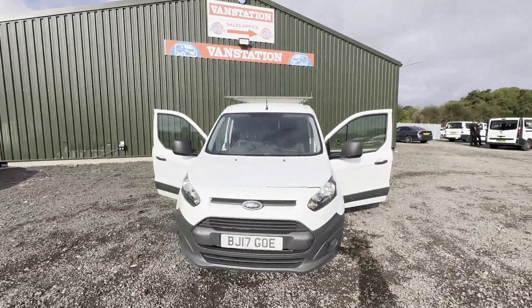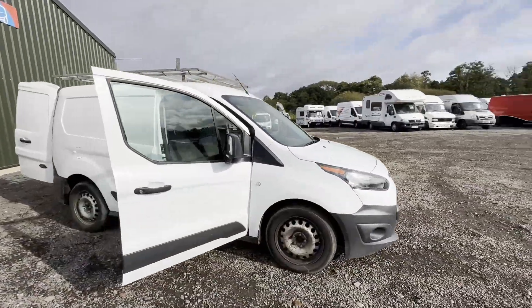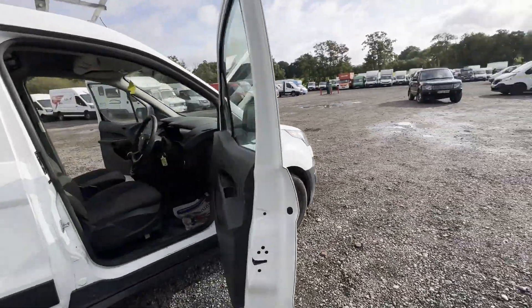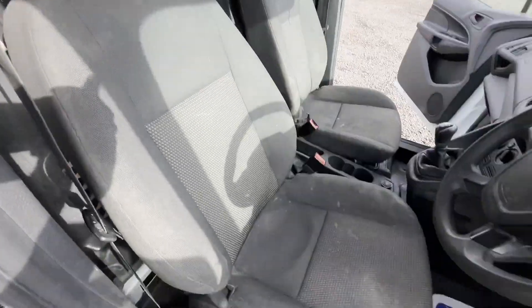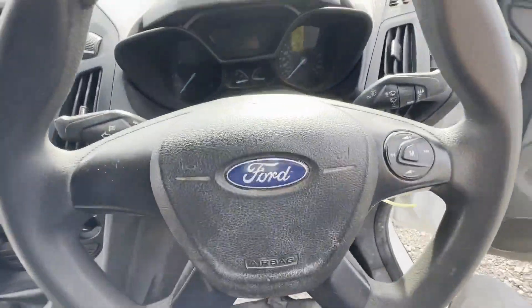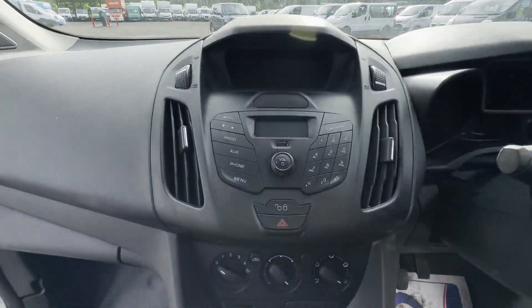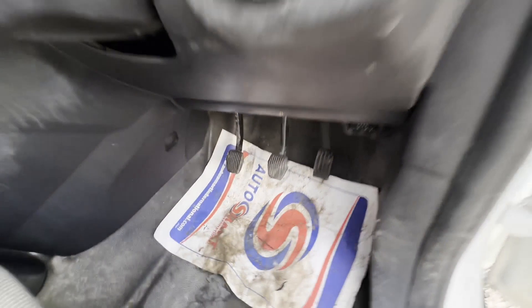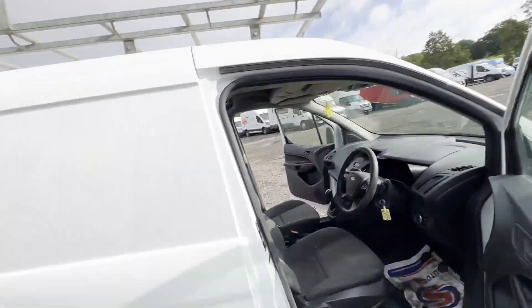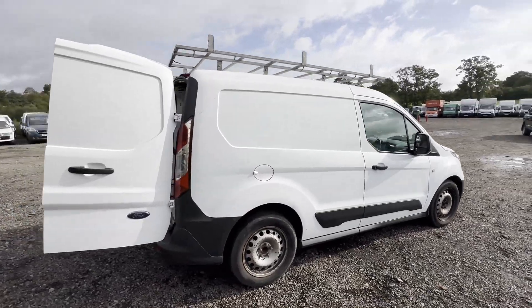2017 Ford Transit Connect T220 L1 1.5 TDCi, ULEZ compliant, long MOT. Body: white panel van. Mileage: 120,850. MOT until 22nd May 2024. Engine: 1499cc 1.5 TDCi 100PS, 6-speed transmission, five-speed manual, front-wheel drive.